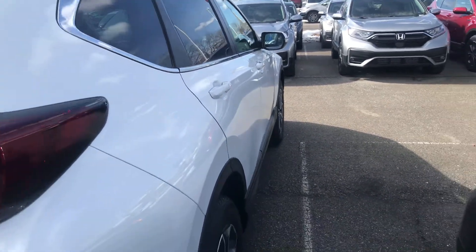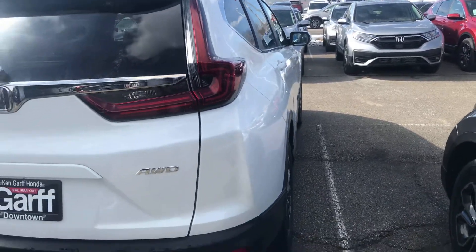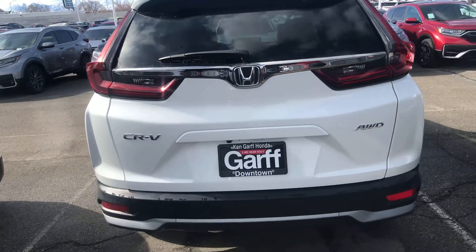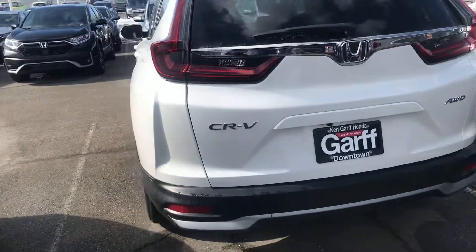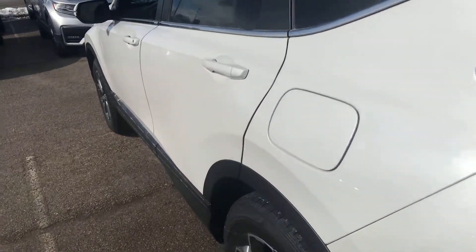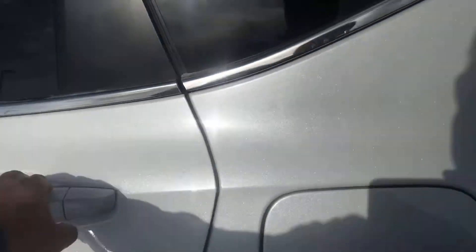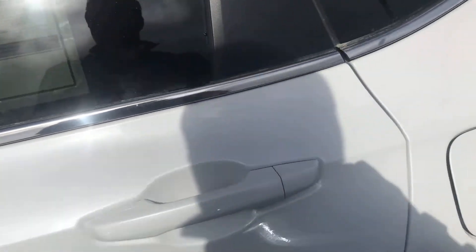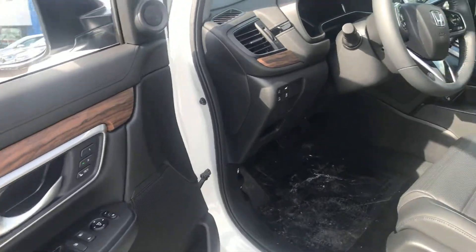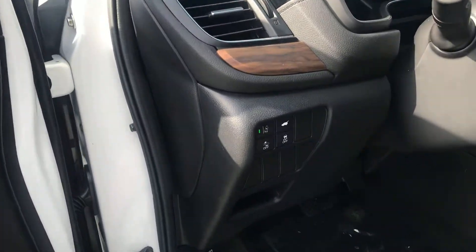I apologize, I'm kind of in close quarters so it's difficult to get all of it in, but I'll do my best. It is an all-wheel drive system, equipped with a backup camera.